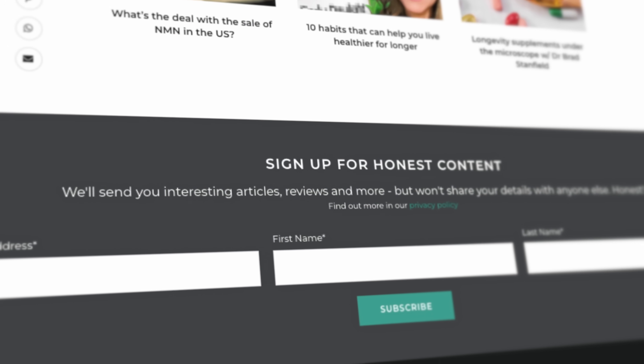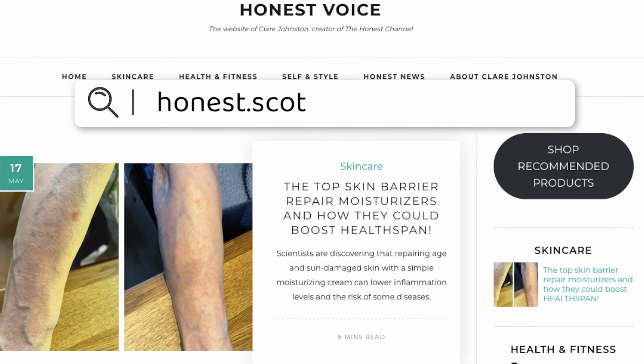So that was a potted guide to the vagus nerve and the potential benefits of stimulating it. Do let me know in the comments if you've tried a device, or if you find breathing, humming or anything else helpful for reducing stress, anxiety and overwhelm. I'm planning to do a deeper dive into the benefits of breath work on the channel soon, so don't forget to subscribe or follow if you haven't already. You can also sign up to my newsletter at honest.co where I share links to all my articles and episodes. Thank you so much for being here today.